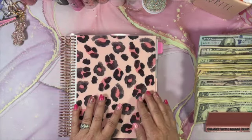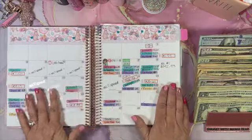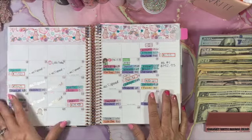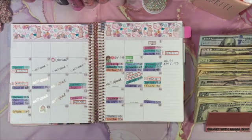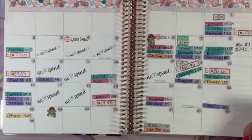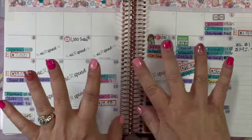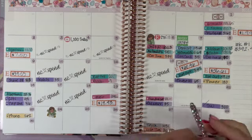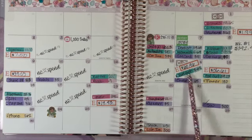Today we're going to look at our monthly spending. I have a monthly spread in my planner where I track all my expenses on one calendar. I went ahead and filled in for this week so far. Let me zoom in so you can see a little bit better. There are some interesting things that have come up this week.